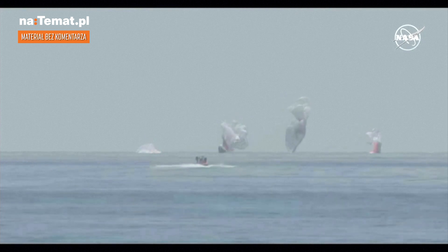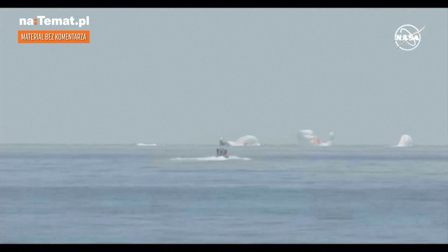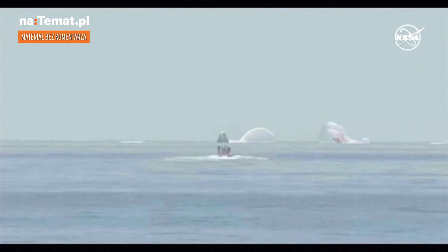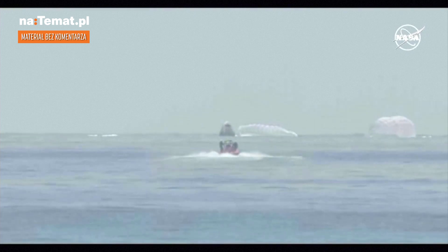NASA astronauts Bob and Doug — on behalf of the SpaceX and NASA teams, welcome back to Planet Earth and thanks for flying SpaceX. It was truly our honor and privilege to do flight and flight of the Crew Dragon Endeavour.